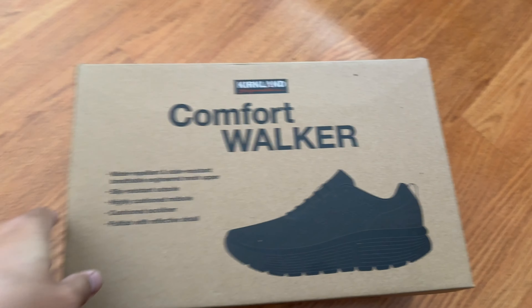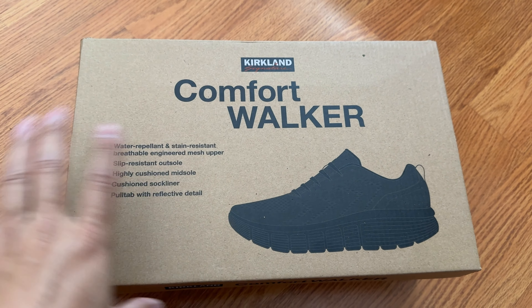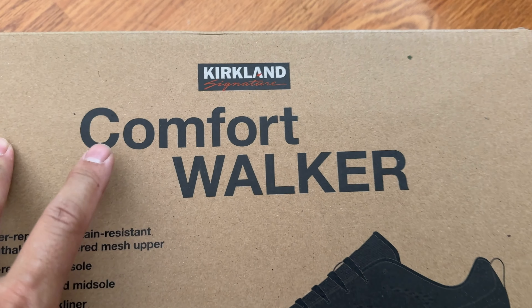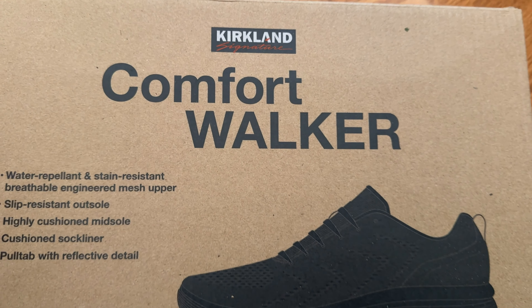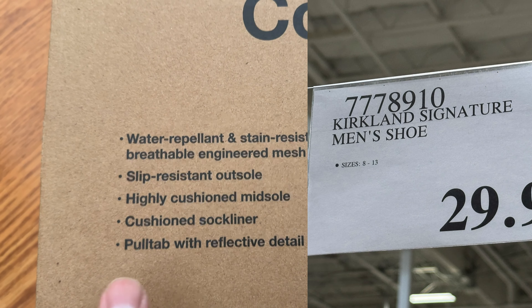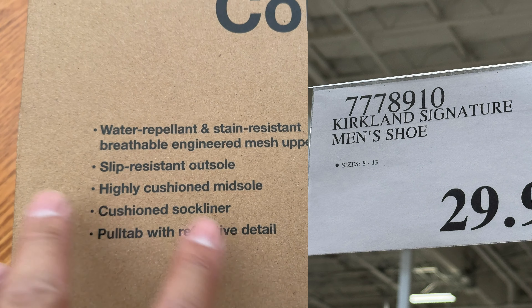It's Mike again, back with another video of shoes that are comfortable for everyday walking. I was at Costco and I saw these brand new comfort walkers — they're $29.99. I believe they're going to be available at all different Costcos, so look out for them soon.